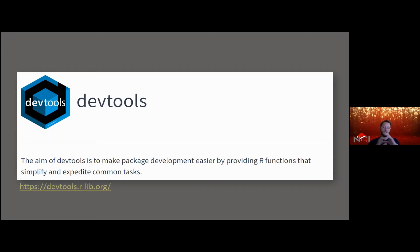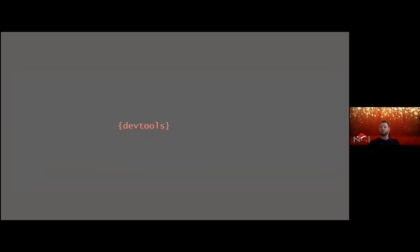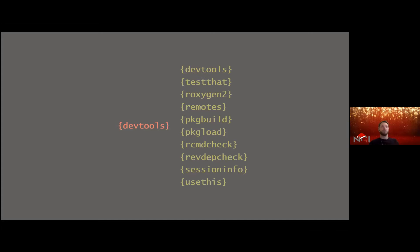The devtools package used to be one large cohesive package until about two and a half to three years ago when a 'conscious uncoupling' took place — a very large package was transformed into lots of smaller packages. There's a funny story about the phrase 'conscious uncoupling' by the way, worth looking up. Those of you who have been developing R packages a couple years ago know about devtools, but devtools has since transformed into all of these sub-packages.